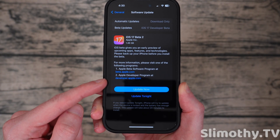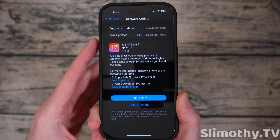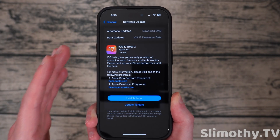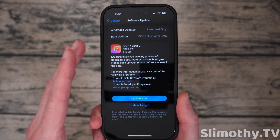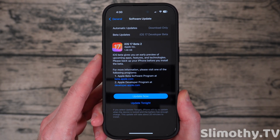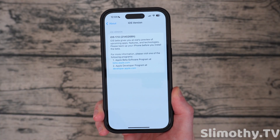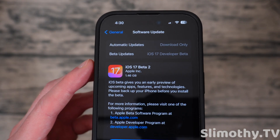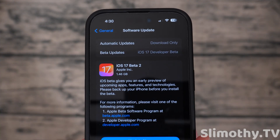Here is the new update screen — as you can see it says 'Update Now' or 'Tonight,' which is pretty self-explanatory. It's nice to see since it looked pretty old for a long time. Looking at the build number, it ends with an H, which means we've still got a lot of betas to go — which is expected.